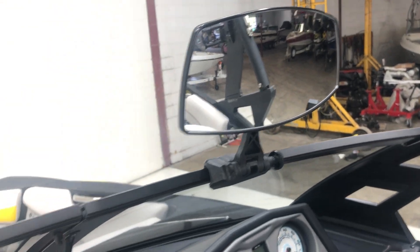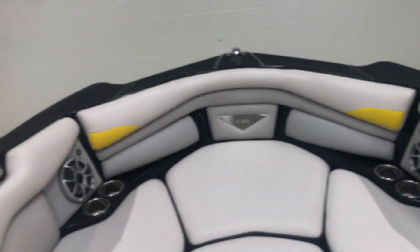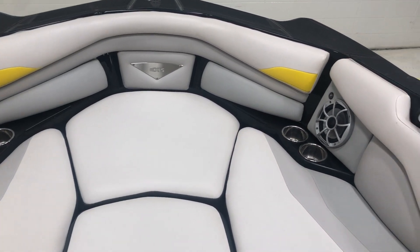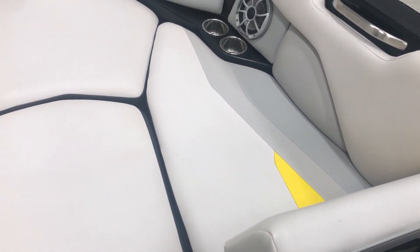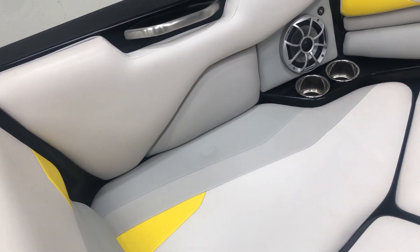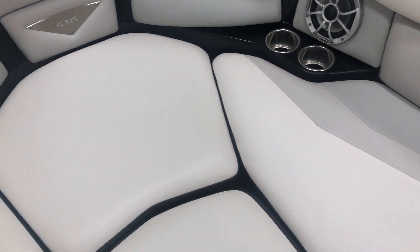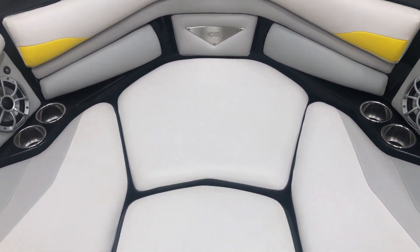There's a windshield-mounted mirror. Hopping up into the bow, there are two more Wet Sounds speakers up front. The vinyl is in awesome shape and there's a bow filler cushion. You've also got the plug and play plumbing for the U-shaped nose bag that goes up underneath the seats here.